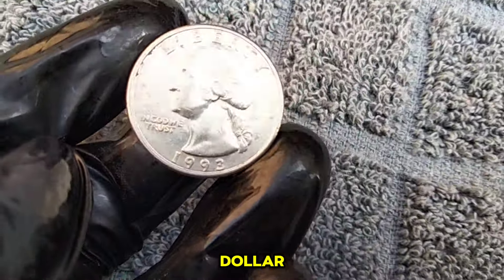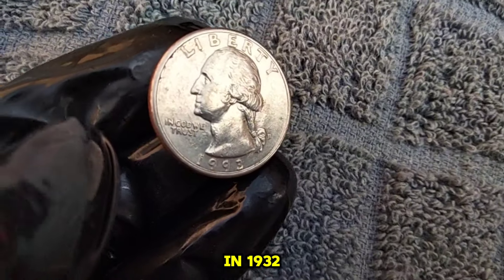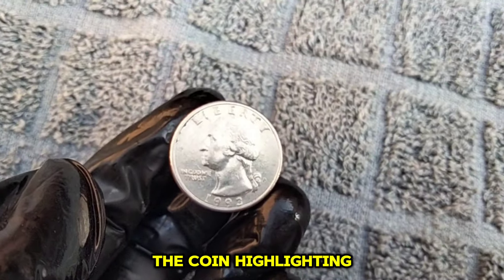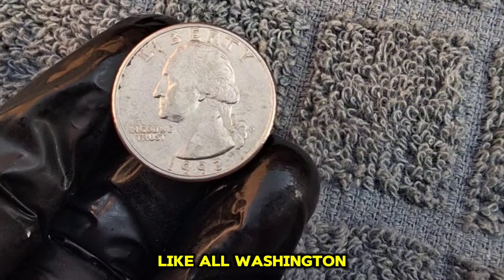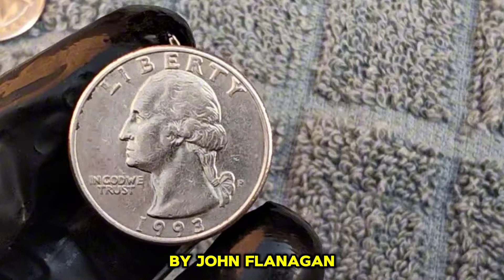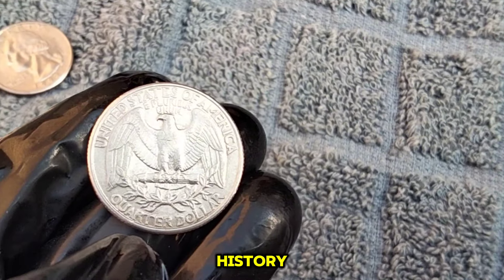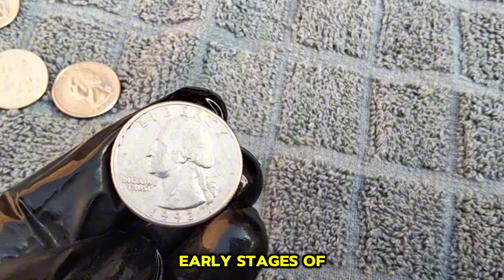The Washington Quarter has been a staple of American pocket change since its introduction in 1932, commemorating the 200th anniversary of George Washington's birth. But what makes the 1993 edition stand out? Like all Washington Quarters, the obverse features a profile of the first president of the United States, George Washington. Designed by John Flanagan, this classic depiction remains largely unchanged since its inception. The year 1993 was a significant one in American history — Bill Clinton had just been inaugurated as the 42nd president of the United States, and the nation was experiencing the early stages of the dot-com boom.